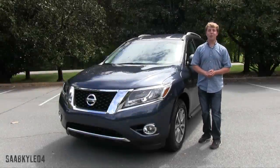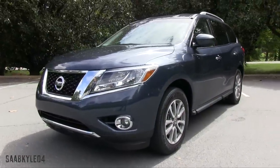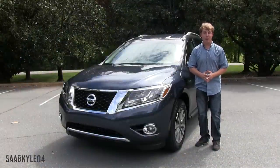Hey everyone, how's it going? Thanks so much for tuning in. For today's video we're going to take an up-close and personal in-depth look at the 2015 Nissan Pathfinder. Big thanks and shout out to Nissan for providing us this week-long tester. As always, this is going to be a detailed in-depth review of the Pathfinder.